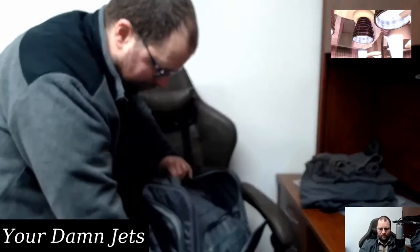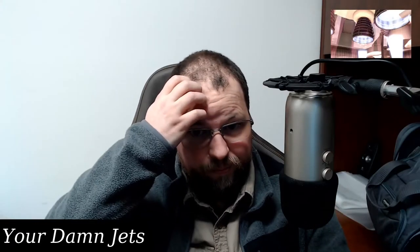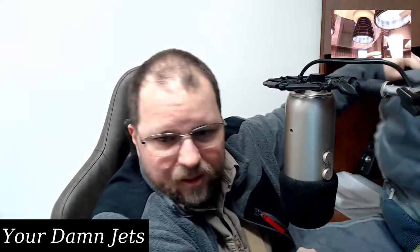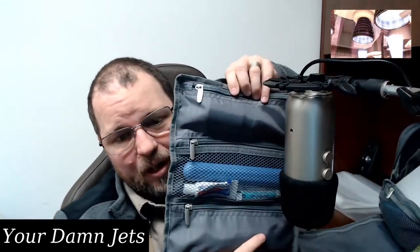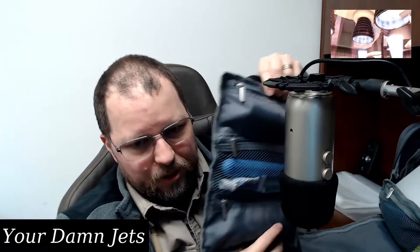One thing I forgot to mention is that there's a little bag — this little bag here — and it comes with the big bag as part of it. You probably just heard me rip it out; it has velcro on both sides and it attaches inside.